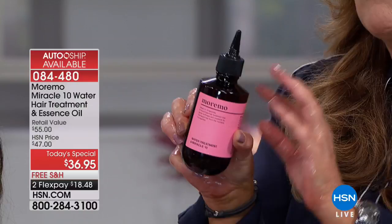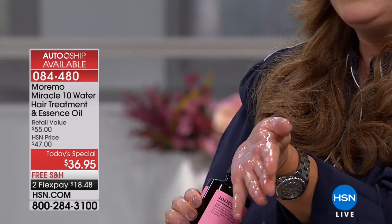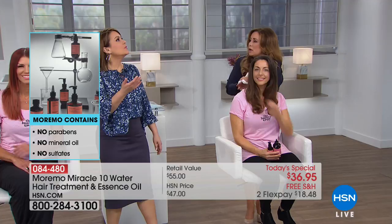This is Moremo Miracle 10 — really the star of the Moremo line. It is a product that is going to transform your hair. It's safe on all hair types — whether you have thick, curly, frizzy hair, it's going to help smooth and hydrate. If you have fine or thinning hair, it helps give volume. The reason it has the power to do all of that: it's an incredible essence that when you mix it with water, it activates and turns a little frothy in the shower. There are no parabens, no sulfates, no mineral oils, and no animal testing in South Korea.